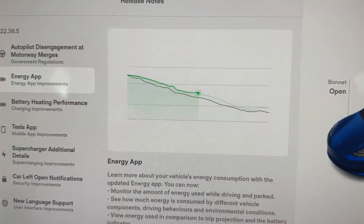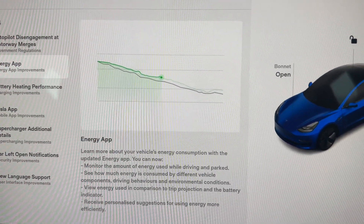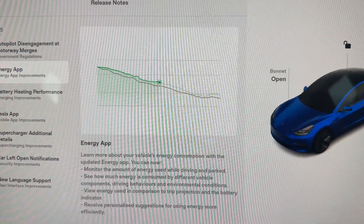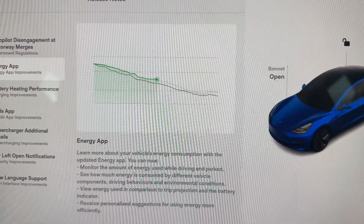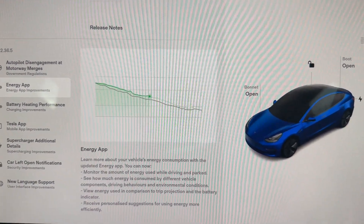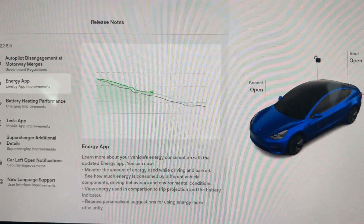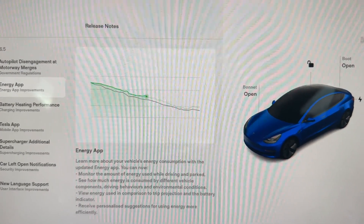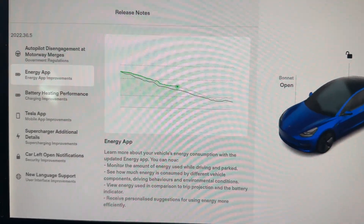This one's really exciting — they're introducing the Energy App. You'll be able to learn more about the vehicle's energy consumption, monitor the amount of energy used while driving and parked, see how much energy is consumed by different vehicle components, driving behaviors, and environmental conditions, and view energy used in comparison to trip projection and the battery indicator. The sat nav already gives a percentage you should arrive at based on roads, wind speed, wind direction, and driving style, but this will now show the difference. I think we'll do an individual video on the Energy App.